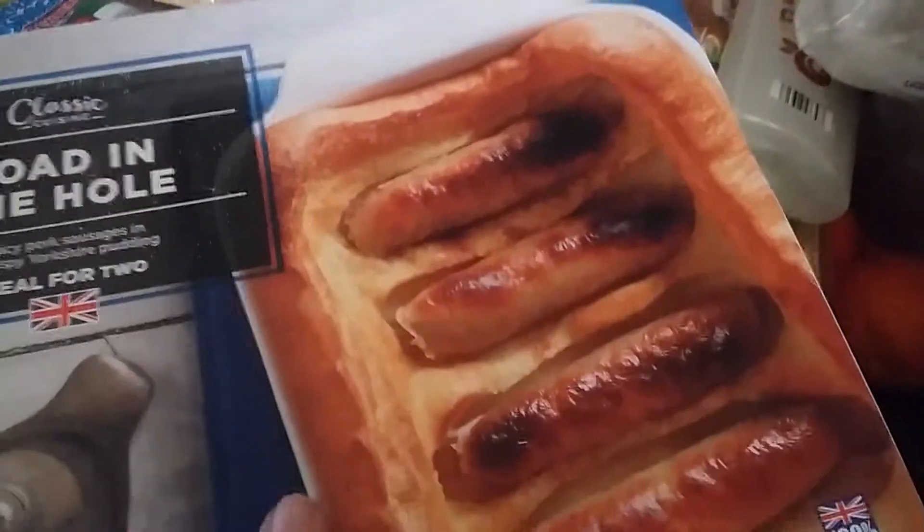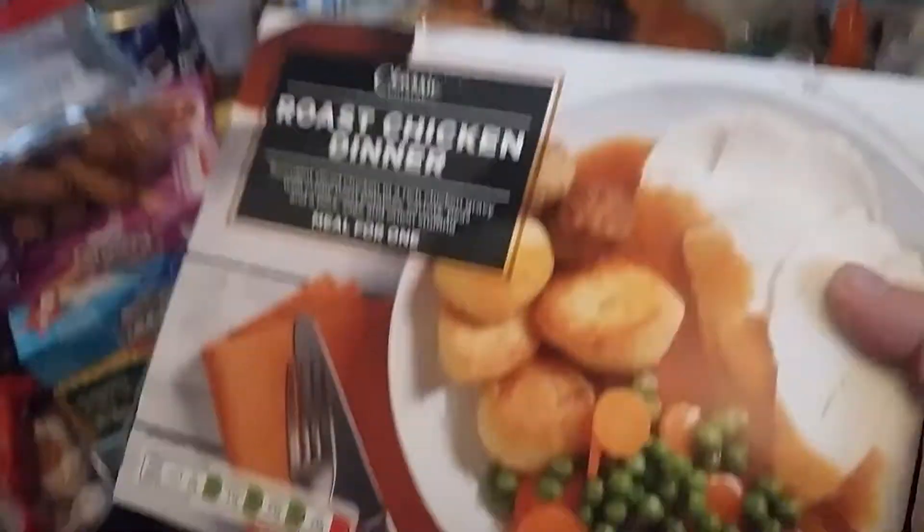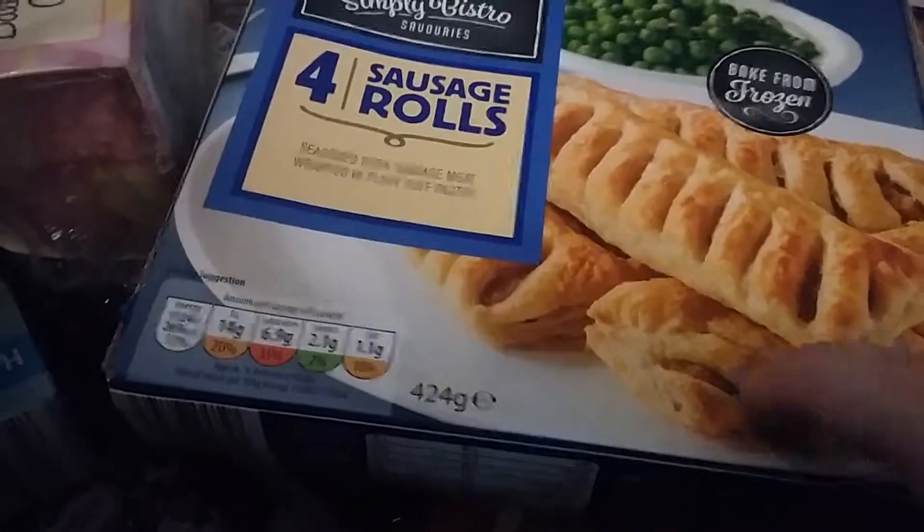I also have toad in the hole. I'm going to put all the frozen stuff behind me so I can put them in the freezer. We also have a roast beef dinner for one - Imogen wanted a roast dinner at some point this month. I also got another roast dinner just in case she wanted chicken. We've got some sausage rolls - these are mainly for Theo, he loves sausage rolls.